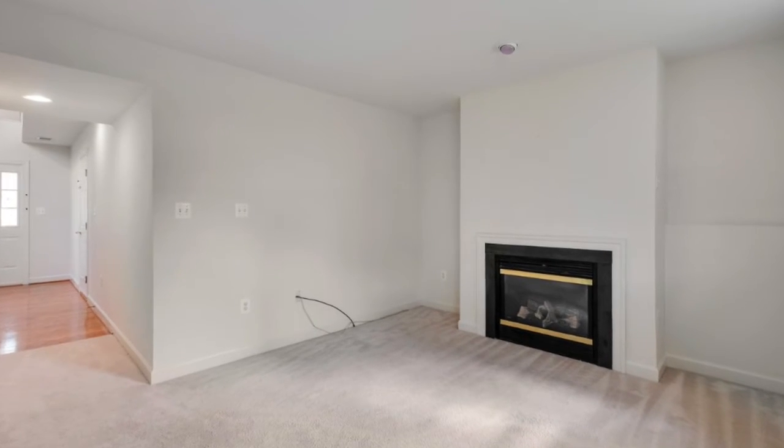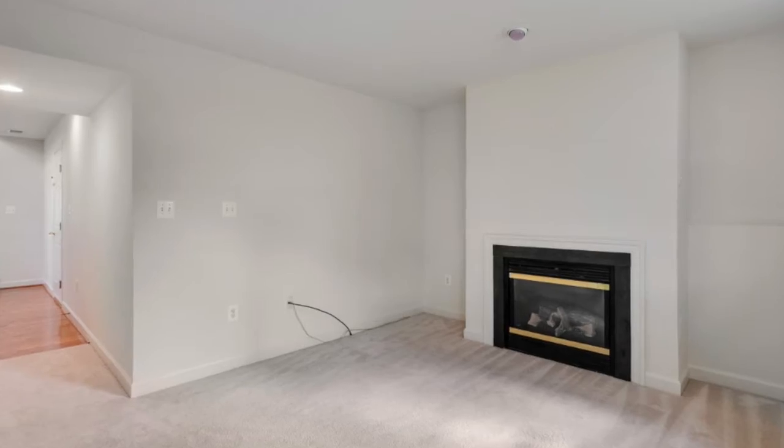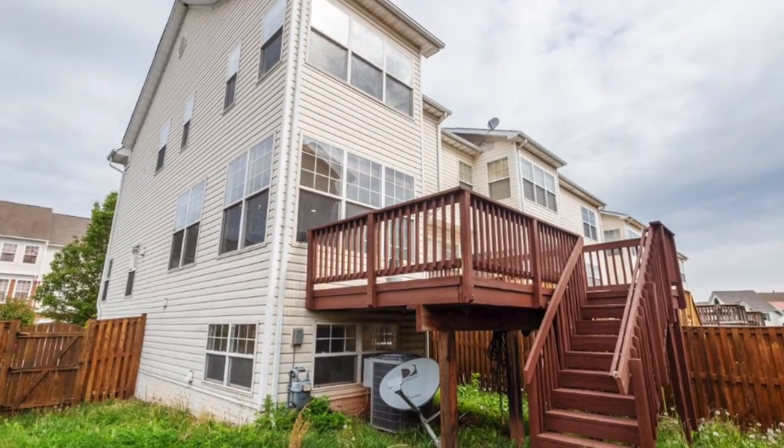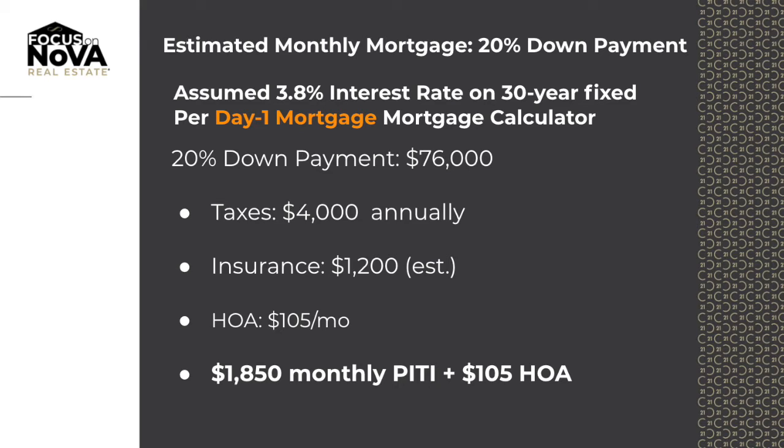Per the Day One mortgage calculator, we assume the following: 3.8% interest rate, 30-year fixed. Taxes: $4,000 per year, $1,200 a month for insurance, and $105 a month HOA fee.